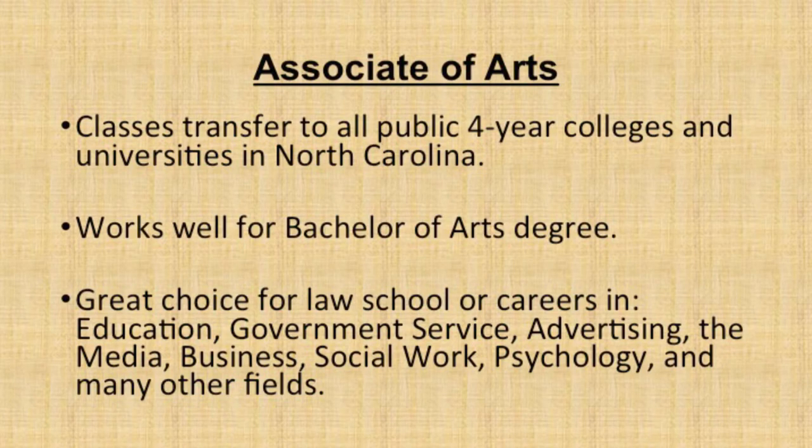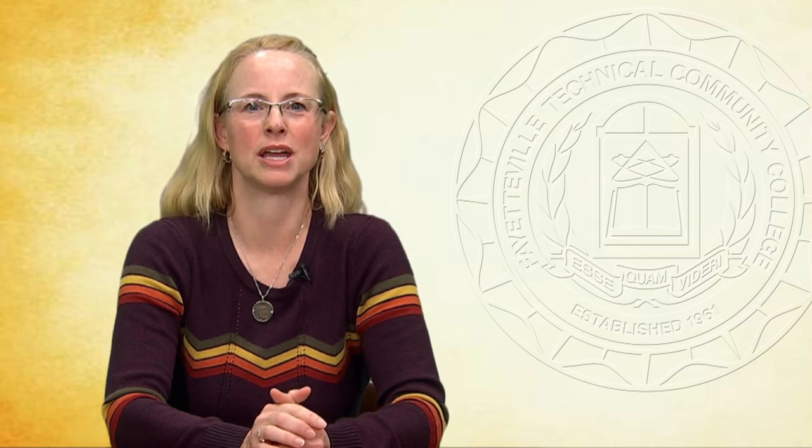The Associate of Arts is a first step on the path to law school and for careers in things like education, government service, advertising, the media, business, social work, psychology, and a million other things. The Associate of Fine Arts is designed for students who want to specialize in music, theater, or visual arts. Students have the opportunity to hone their skills while taking the classes that will count toward a Bachelor's degree at a four-year college or university. It's really amazing to see the talent on this campus when students put their work on display or stage plays.